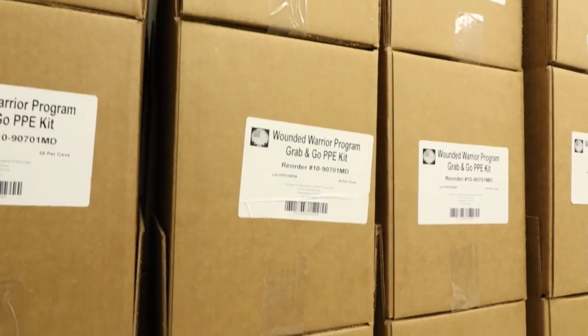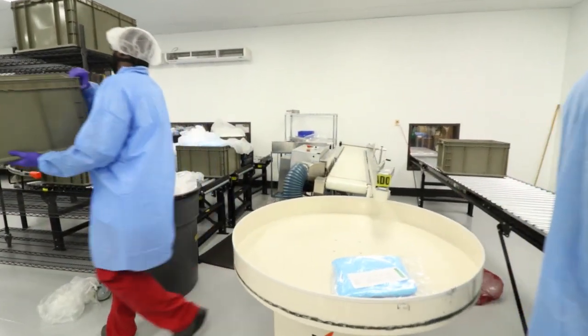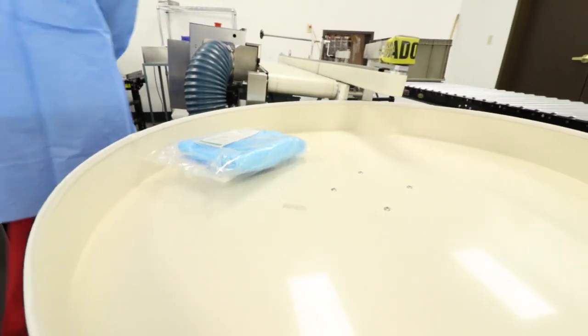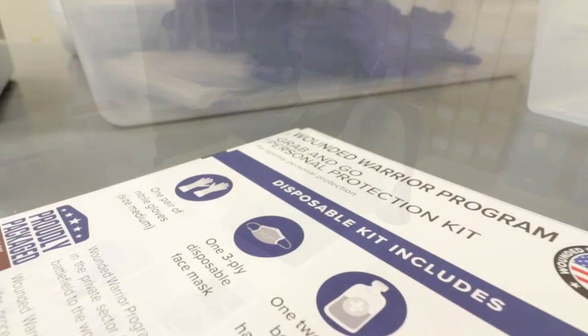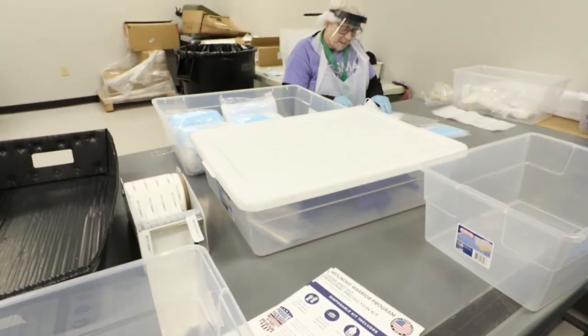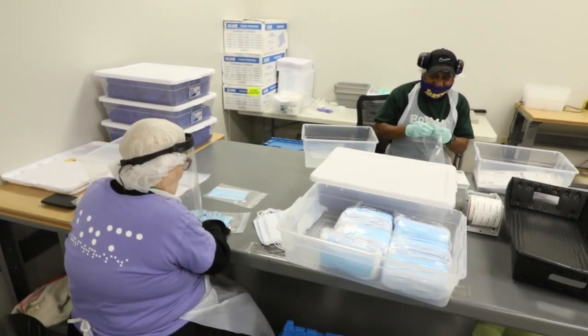In this area, we package a variety of products into kits used in different industries including hospitals and universities. This kitting area is an ISO class 8 clean room used to package disposable medical products. From safely and efficiently getting an operation room ready for surgery to supplying university medical students with the tools they need for classes, we can customize kits to meet the specific needs of any customer.